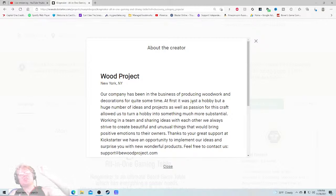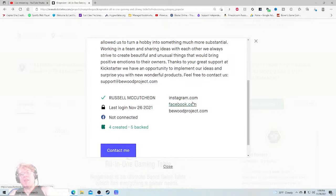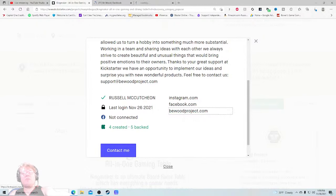Their company has been in the business of producing woodwork and decorations for quite some time — at first just a hobby, but a huge number of ideas and projects as well as passion for the craft allowed them to turn that hobby into something more substantial. Working as a team, sharing ideas, they strive to create beautiful and unusual things that bring positive emotions to their owners. Thanks to support on Kickstarter they have an opportunity to implement their ideas.